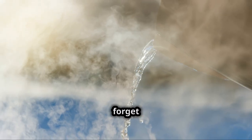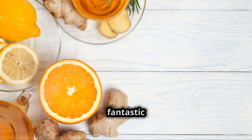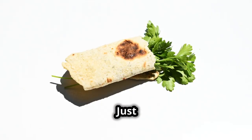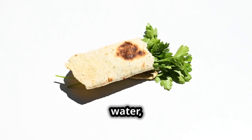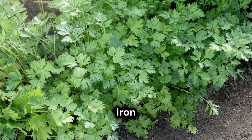Lastly, let's not forget about tea — yes, you heard right, parsley tea. It's a fantastic way to enjoy all the health benefits of parsley in a soothing, warm beverage. Just steep a handful of fresh parsley in hot water, and voila — a calming tea that aids digestion and boosts your iron intake.